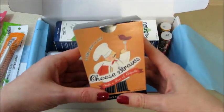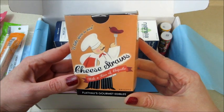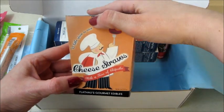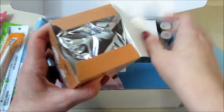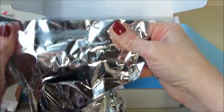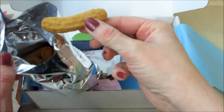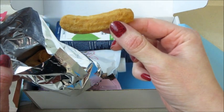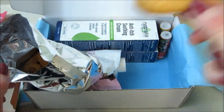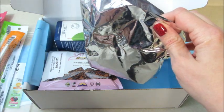Next up: cheese straws — 'a little spice is nice' — gourmet edibles. I'm fasting right now so I can't eat one of these, but let's see what they look like. I'll go ahead and open them. Okay, that's what they look like — they look like little cookies, they smell like cookies. Why does it say cheese straws? Are they cookies?